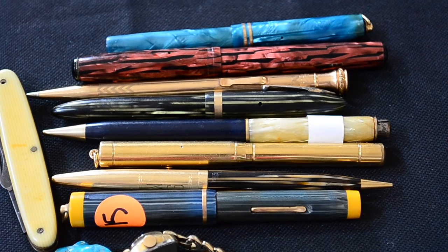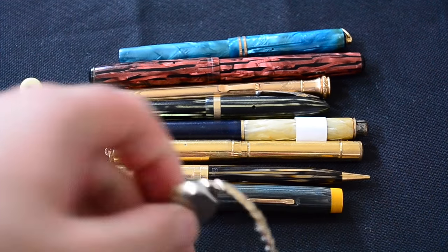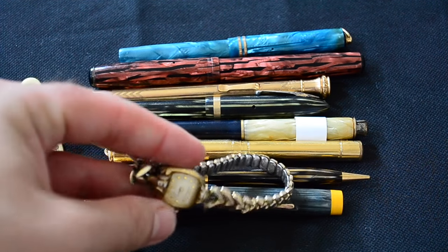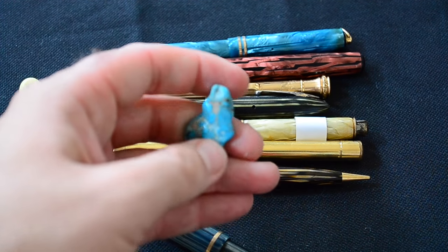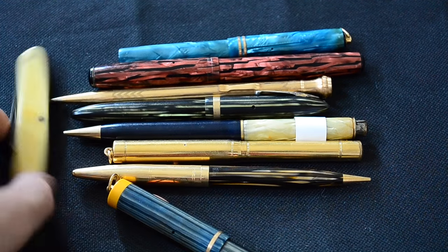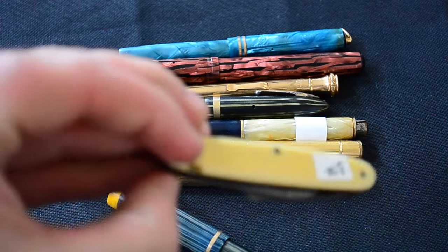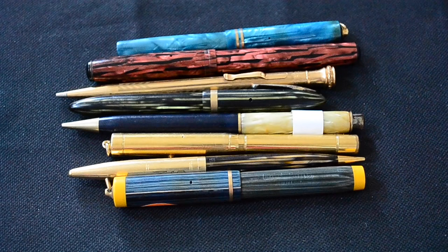Lots of pens — I'm always picking up pens. Also a manual wind watch, probably 90% chance I paid five bucks for it. Just for a dollar I picked up a nice little chunk of turquoise — why not. And a Camillus knife, a little folder with a celluloid handle, three bucks.